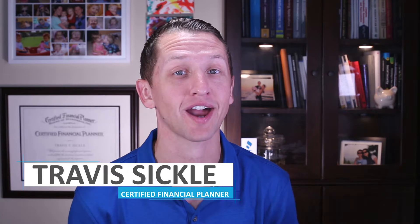But before we do, if this is your first time at our channel or you haven't subscribed, click on the subscribe button at the bottom. My name is Travis Sickles, Certified Financial Planner with Sickle Honor Financial Advisors.